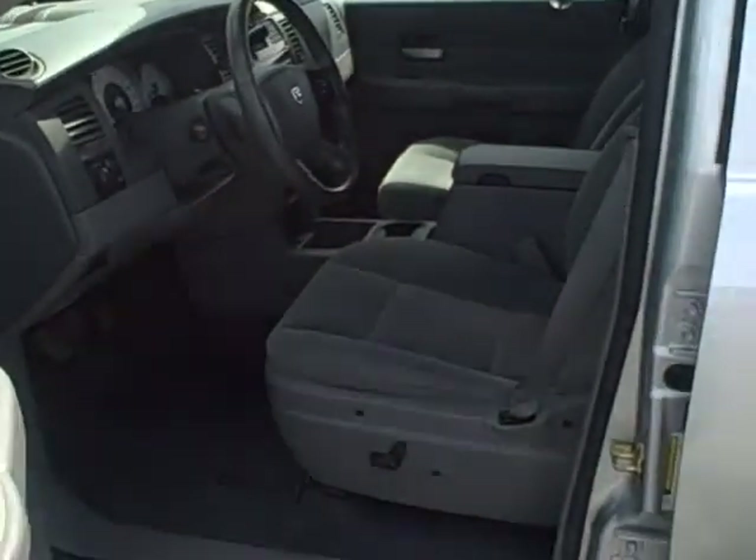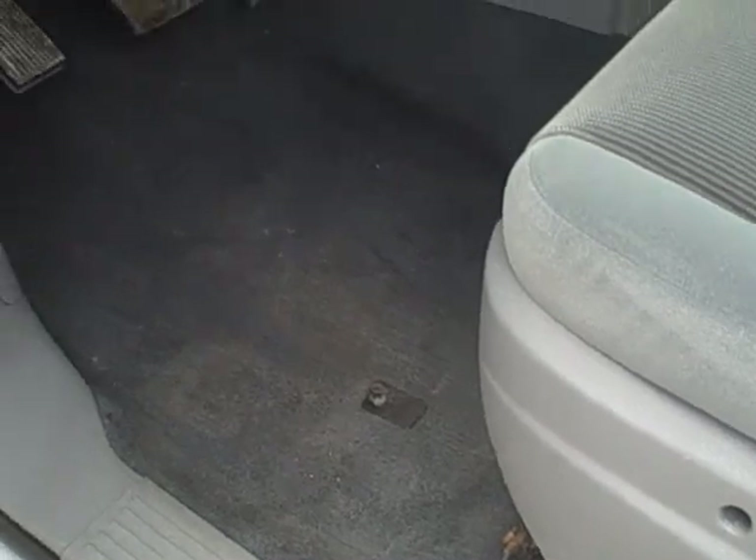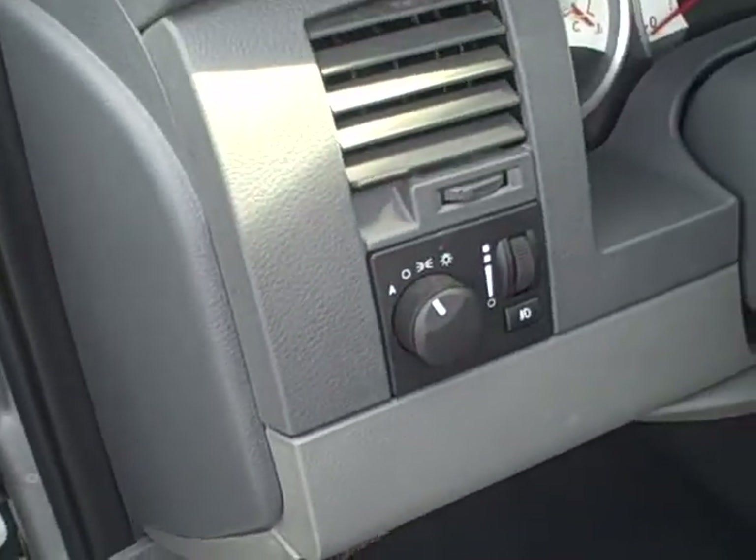So under the cab of the vehicle: power seats, power windows, power locks and power mirrors. Automatic headlamps are also equipped on this vehicle.